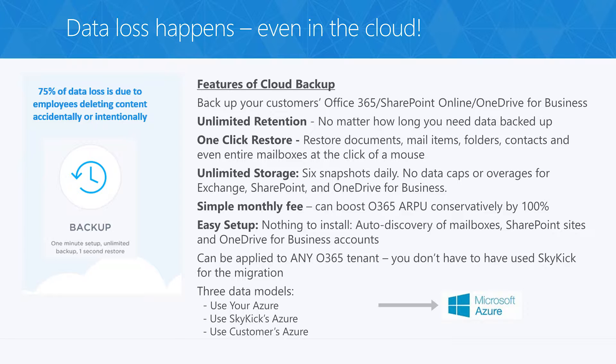Skykick provides backup of your customers' Exchange, SharePoint, or OneDrive for Business data up to six times daily, all for one simple per-user, per-month price with no data limits. And there's nothing to install. You can restore your data in seconds — the intuitive interface enables quick discovery and allows you to spend minimal time restoring files. And you'll never have to worry about file overwrites. Skykick Cloud Backup ensures that the source file and versions do not already exist before restoring, ensuring that any existing data is not accidentally corrupted.